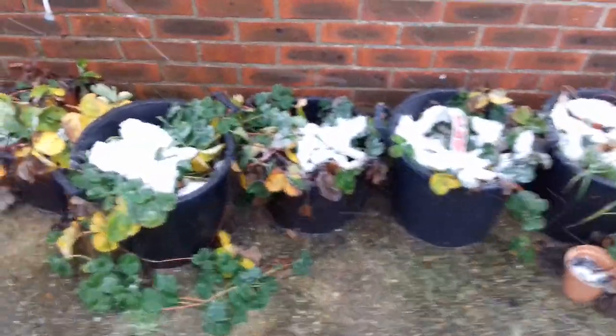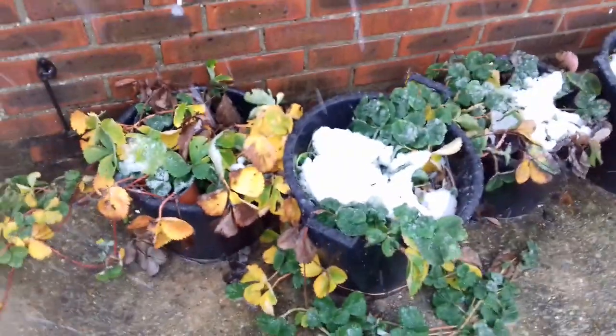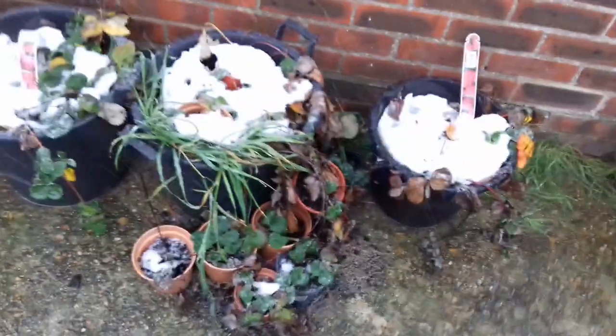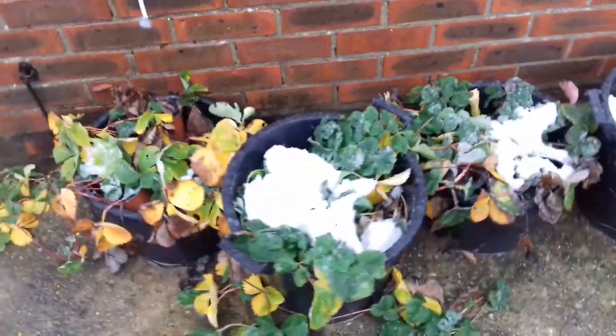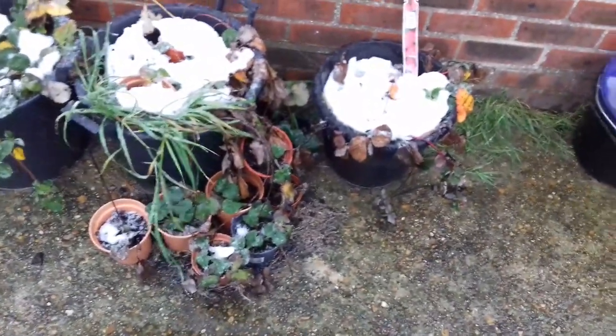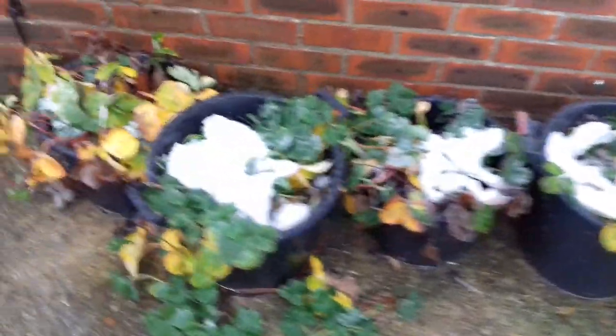Got my strawberries in the tubs down here - you can see they're dying back now, which is what happens in the cold weather. Perfectly hardy to grow here in the UK and similar climates. In the summer I'll pick up these buckets and put them in the polytunnel. Anyone who's grown strawberries outside will know that slugs and birds absolutely adore them. So I'll put them in the polytunnel as I did earlier this year and they did indeed do very, very well.